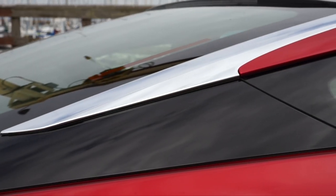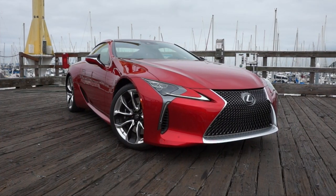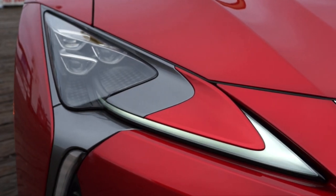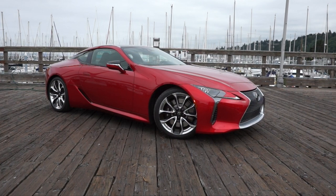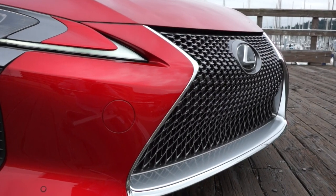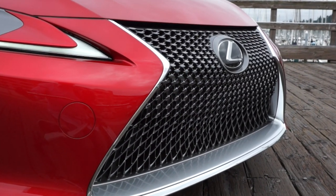Drawn up with loads of originality, especially in the C-pillar area, this 2-plus-2 coupe looks expensive. Some will find there's a little too much going on in places. It'll be recognized as a Lexus from a thousand paces. The LC's spindle grille is as elegant as the signature mouth can be — at least until a front plate is attached.